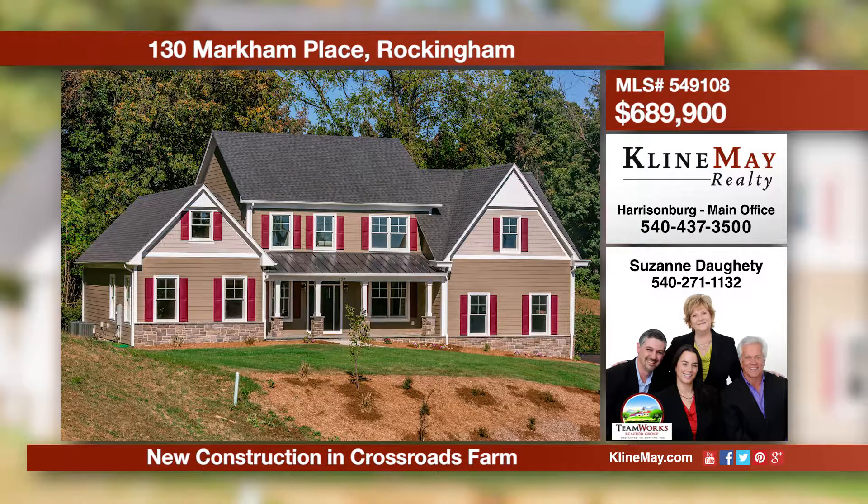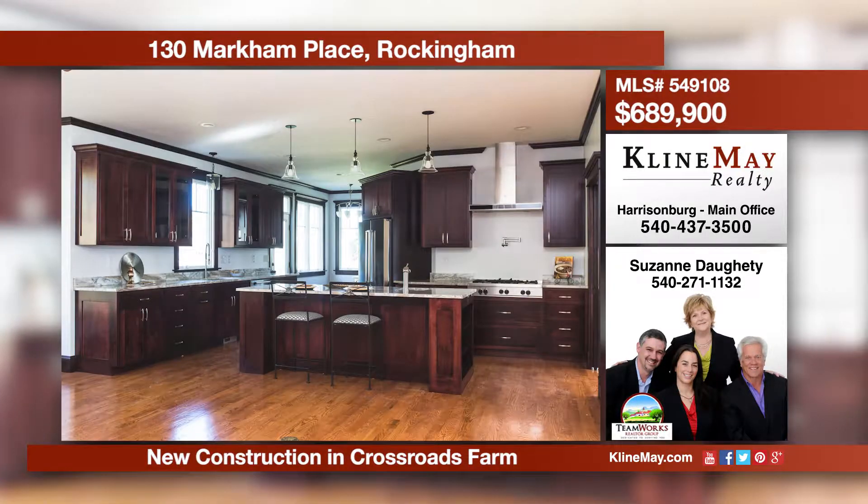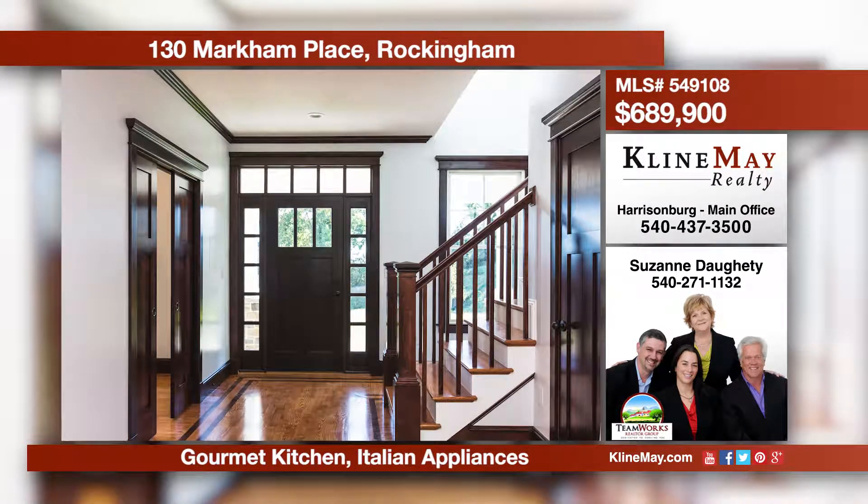Live a life of luxury and quality in this well-designed craftsman-style home. Features include a gourmet kitchen, a stunning great room with a gas log fireplace and built-in bookshelves, plus four master bedroom suites. To learn more, contact Suzanne Doughty of the TeamWorks Realtor Group.